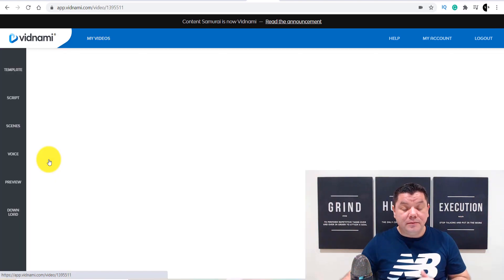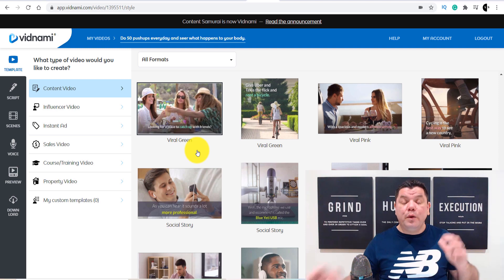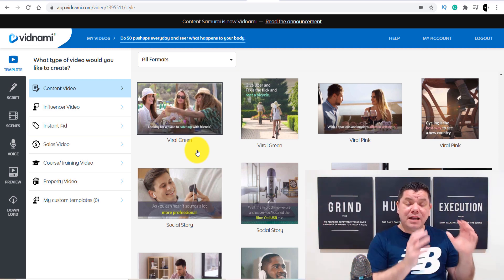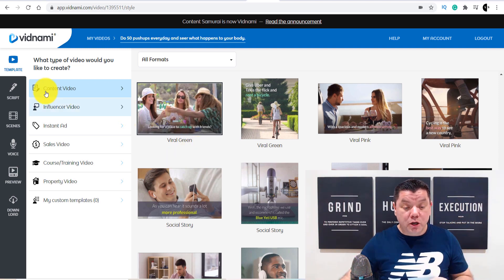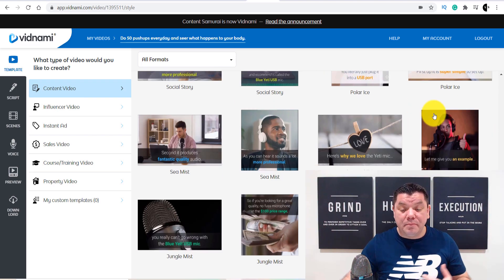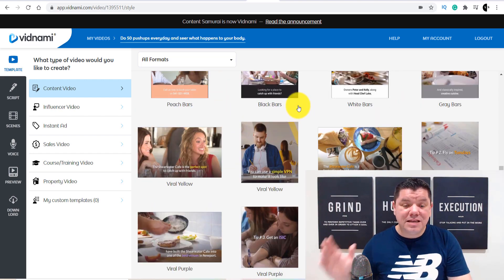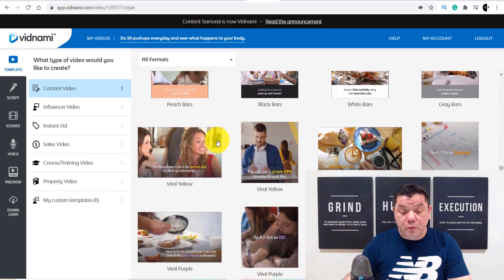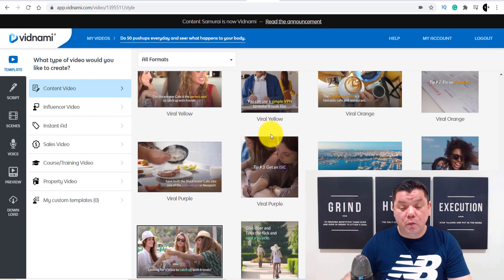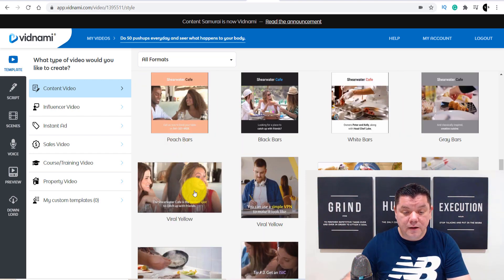Once you click onto edit, it's going to take you over to the section where you choose a template. When you're starting a fresh video, it's going to bring you to the top tab and ask you to pick a template. All you need to do is come down and choose any one of these templates — you do not want to choose the vertical ones, you want to choose the horizontal ones. Then from there, you need to enter a script.